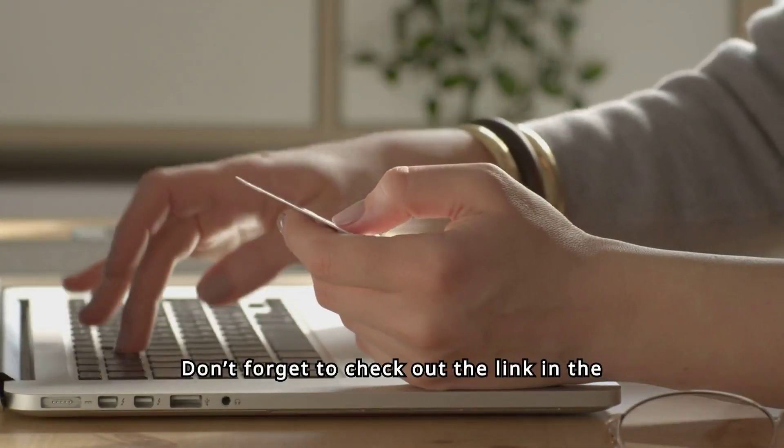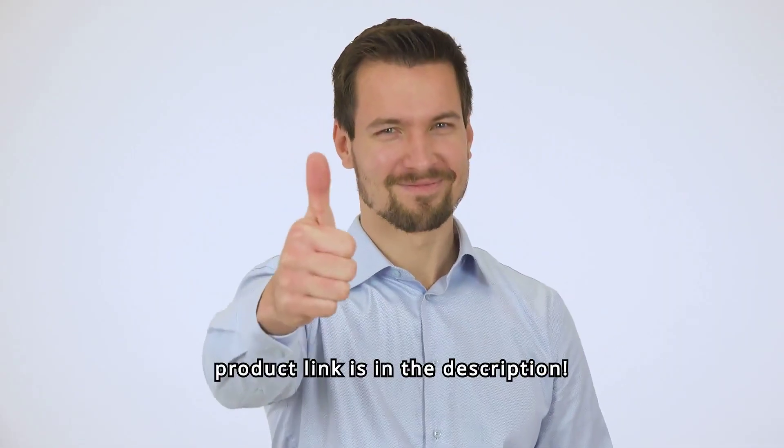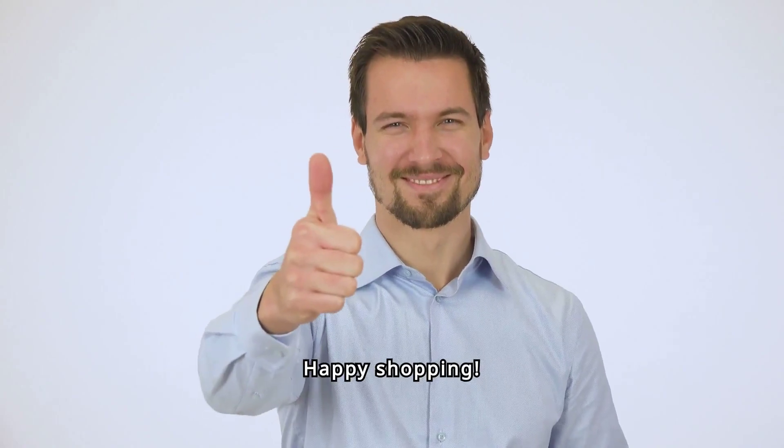Don't forget to check out the link in the description for more details and to make your purchase. Happy shopping.